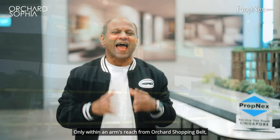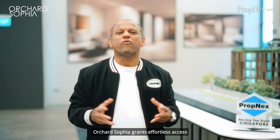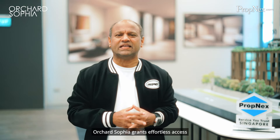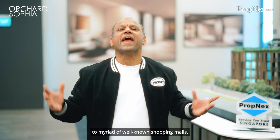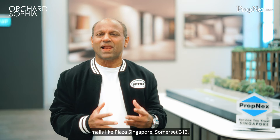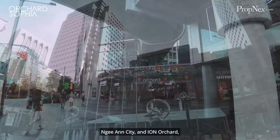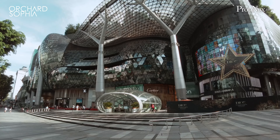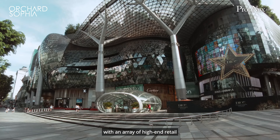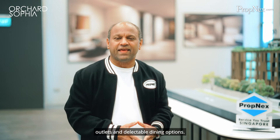Only within an arm's reach from Orchard Sophia, the development grants effortless access to a myriad of well-known shopping malls. Immerse yourself in retail therapy at malls like Plaza Singapura, Somerset 313, Neon City, and Ion Orchard, with an array of high-end retail outlets and delectable dining options.